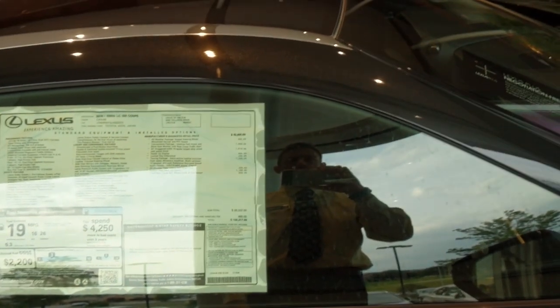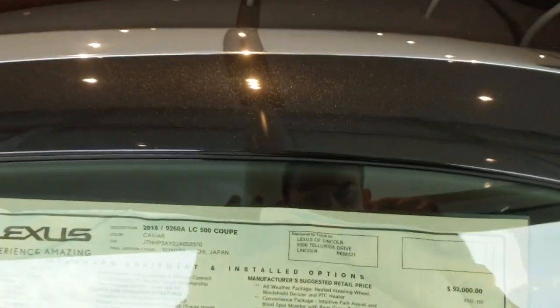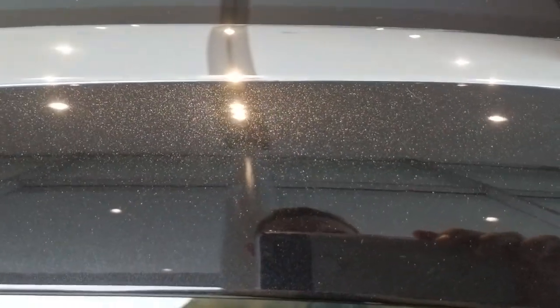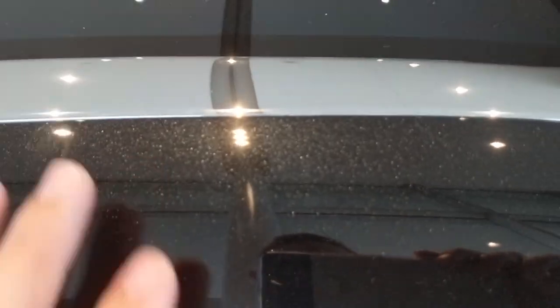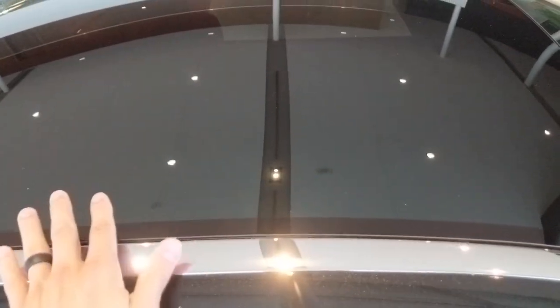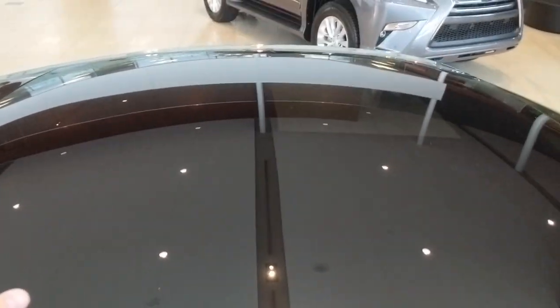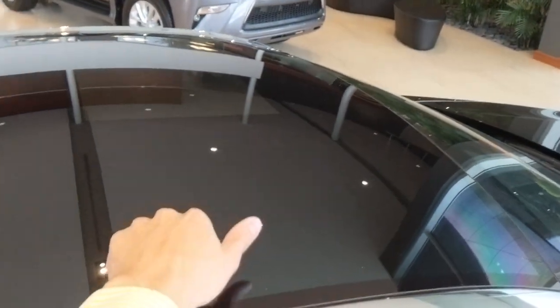This paint is called Caviar. It's one of the best-looking paints because at night it just looks like a black paint, but in the sunlight it looks like a starry sky — it's gorgeous. This particular car has the sunroof, and what it does is transform the entire roof to glass. The sunroof is open from the inside, and we'll get in there in a little bit.